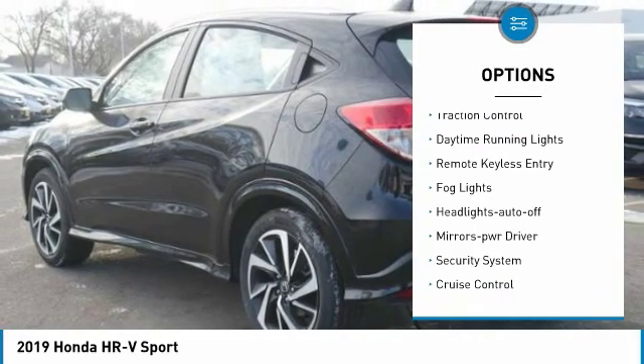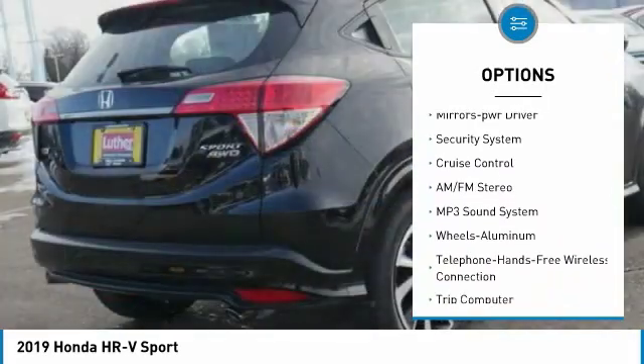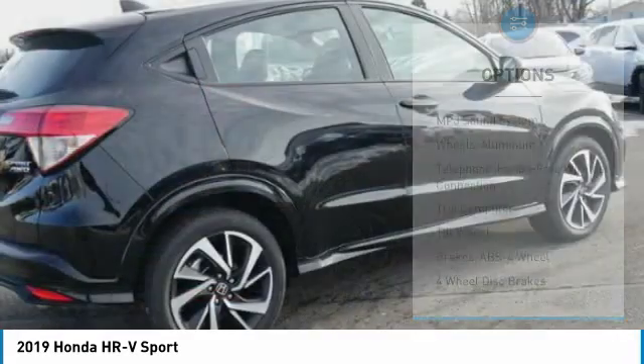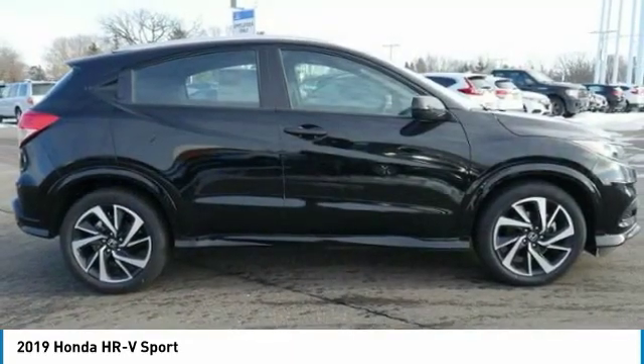Here are some of this vehicle's great options: all-wheel drive, aluminum wheels, traction control, daytime running lights, remote keyless entry, fog lights, headlights auto off, mirror memory, security system, cruise control. Come see the car for yourself!